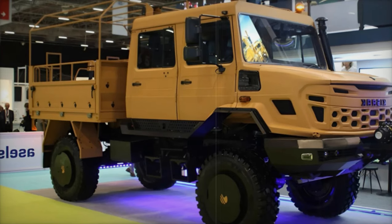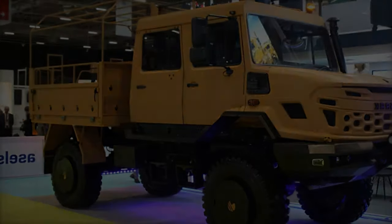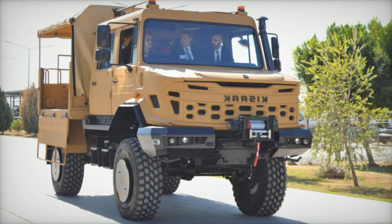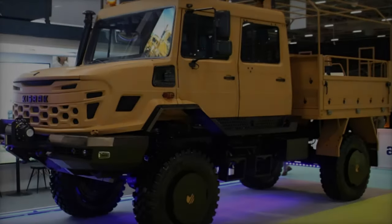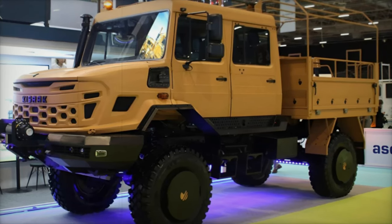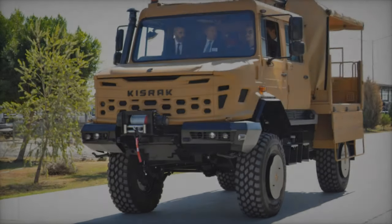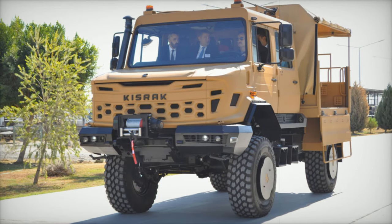The Kisrak is fitted with portal axles at both the front and rear, significantly improving its ability to navigate obstacles while ensuring stable load distribution. Front axle load capacity is 7,000kg and rear axle load capacity is 8,000kg. This balanced load distribution is crucial for maintaining performance across diverse terrains, supported by durable 395-85 R20 tires that bolster its off-road capabilities.